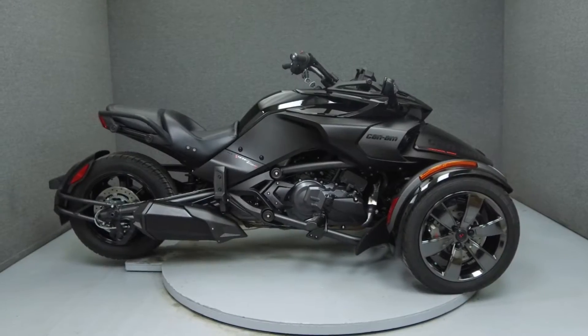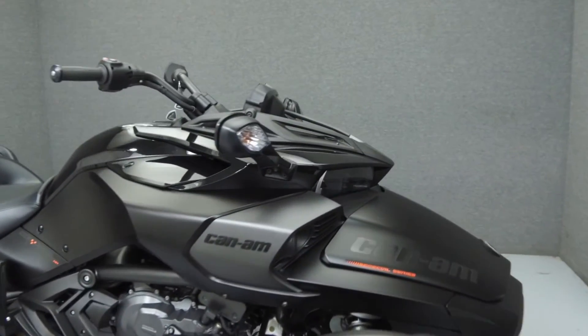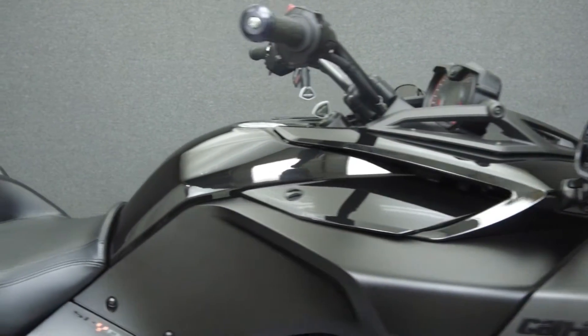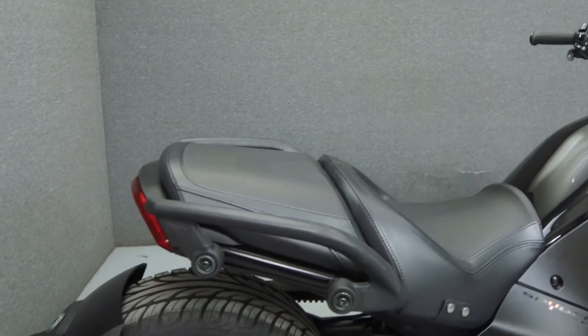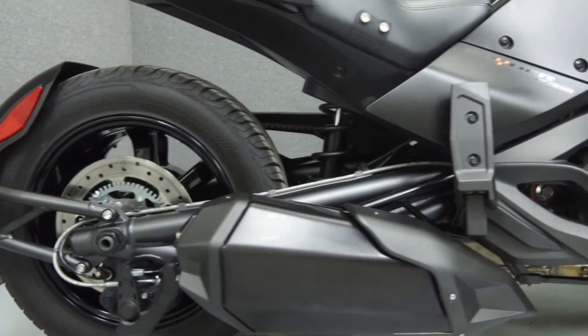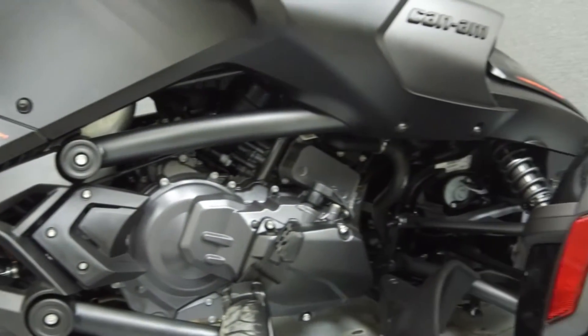Hey everyone, this is Keegan from National Power Sports. Today we're going to take a look at this 2016 Can-Am Spyder F3T with 2,014 miles. Powered by a 1330 in-line three-cylinder engine with an automatic transmission, the Spyder F3T puts up 115 horsepower at 7,250 rpm and 96 foot-pounds of torque at 5,000 rpm.